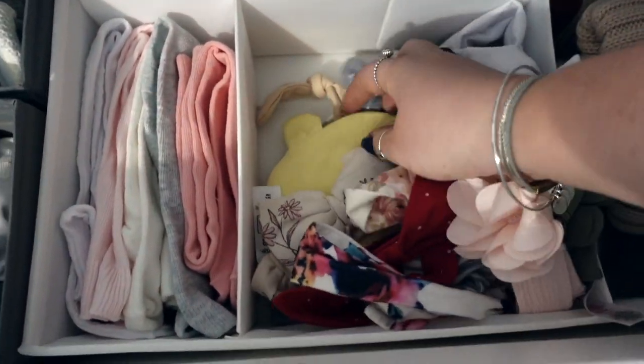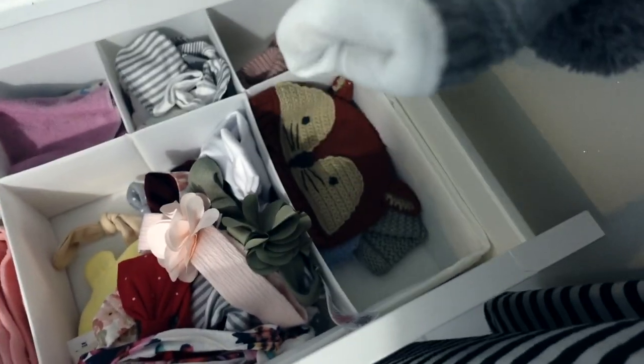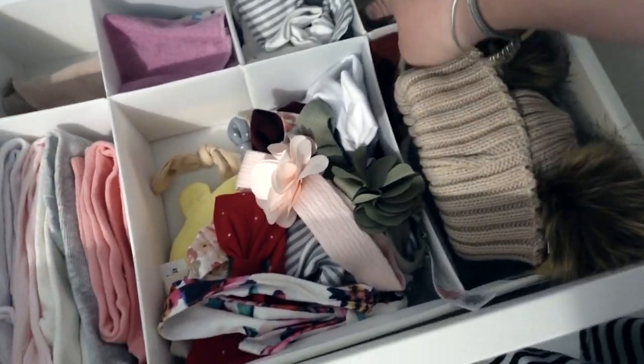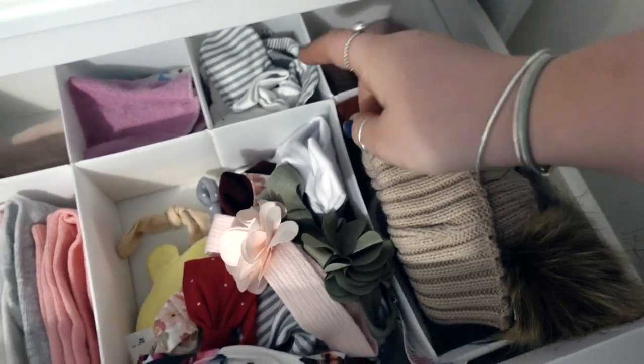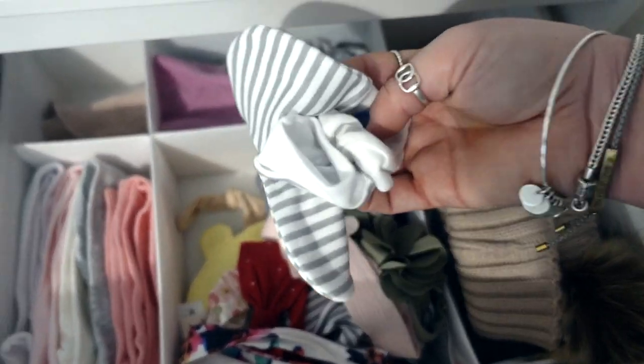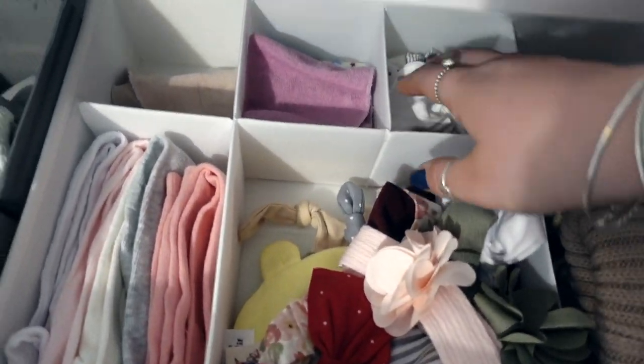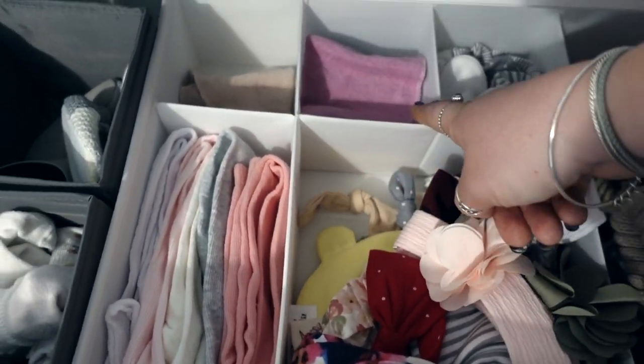Over here I've got all her tights, her little bows and headbands. And then there are some thin hats under there. Over here I have bobble hats for going outside. And then she's got her outside mittens and normal mittens - which we don't really use because all of the baby grows we've got have little fold-over mittens. And then just some washcloths and things.